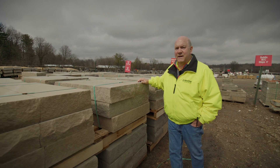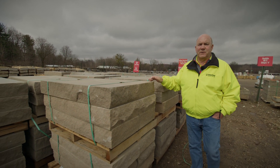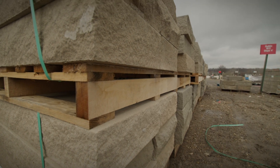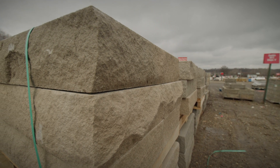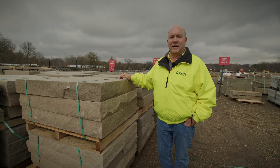Let me show you some of our limestone steps we stock here at Site One Stone Centers. These limestone steps are available in a six-inch thick, three, four, and five foot lengths, 16 inches deep. We stock them in limestone, sandstone, bluestone — whatever you want — at many of the Site One Stone yards. You can also buy these online at siteone.com.